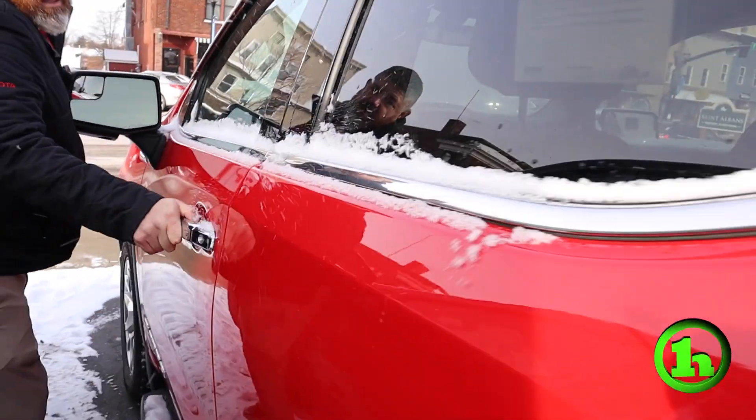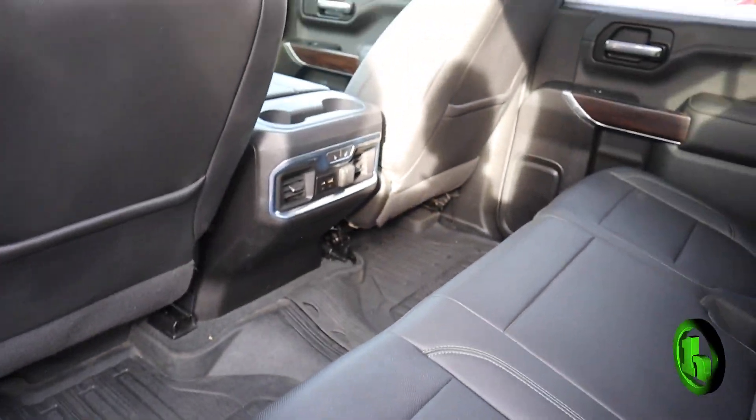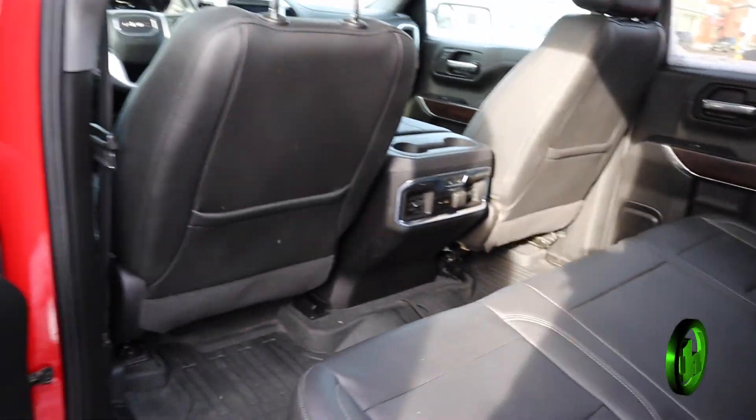We'll take a look in the back. Lots of space. It's a beautiful truck and it's going at a beautiful price.